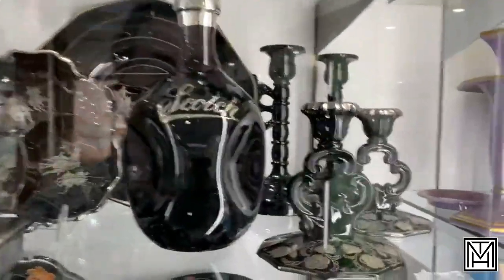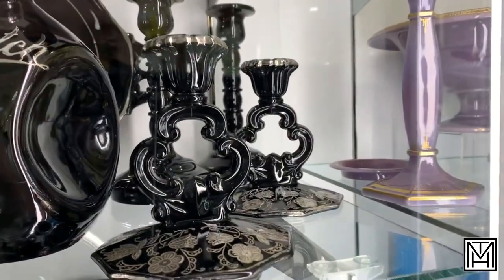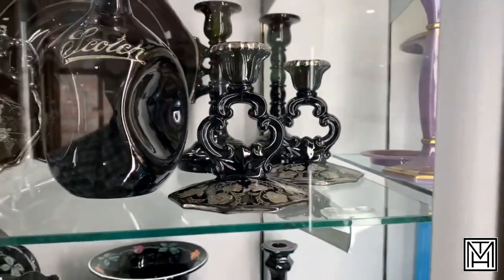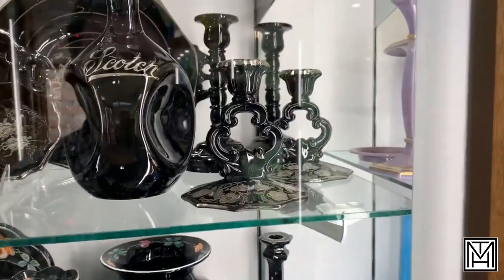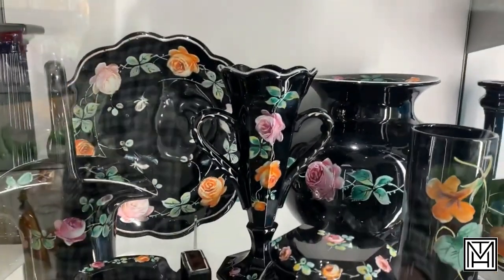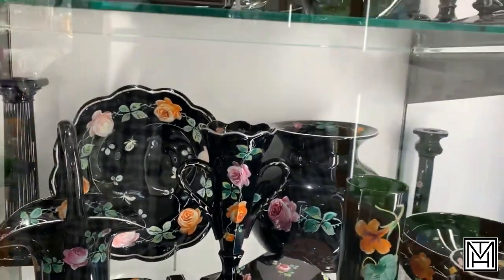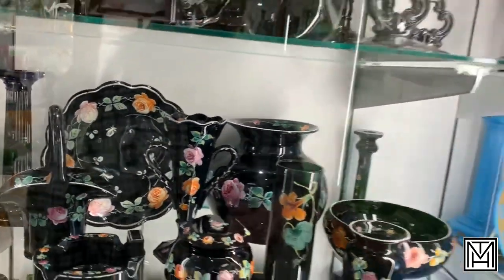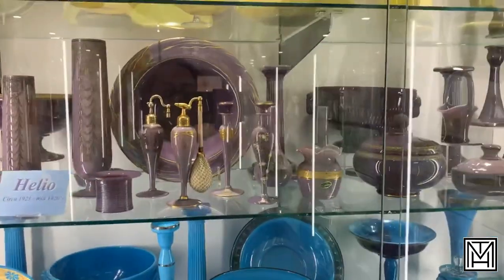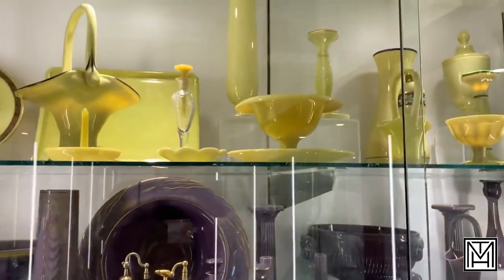We talked about the keyhole in the introduction — that little keyhole patent pops up a lot, and even portions of the keyhole, but not always. You can see the vase that just has regular curved handles, so if it doesn't have the keyhole it doesn't mean it's not Cambridge. Ebony was first and then you move into some of their other colors.